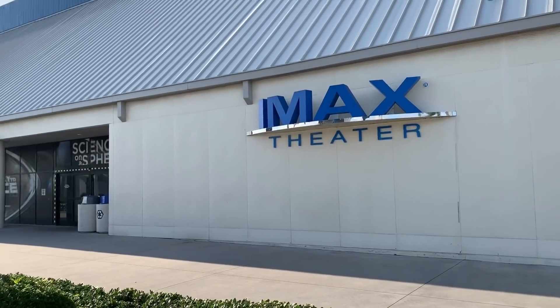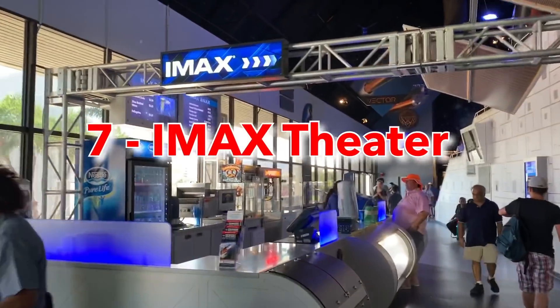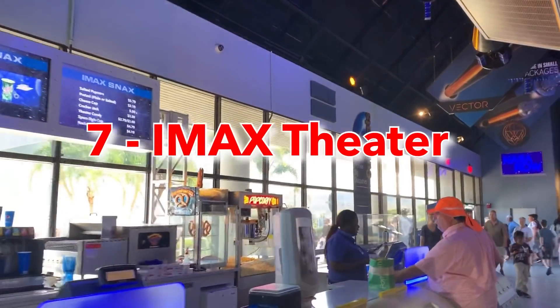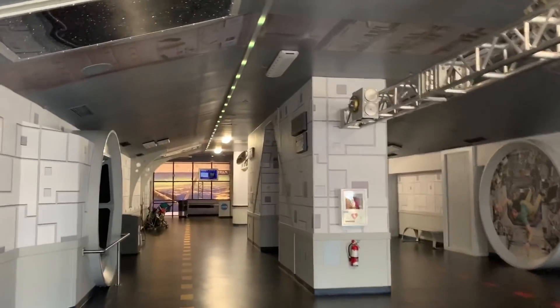Number seven is the IMAX Theater. A lot of people have been to IMAX theaters — they're huge — and this one is like a movie theater except they've got some cool space movies. Grab some popcorn, sit down; the movies are about 45 minutes long.